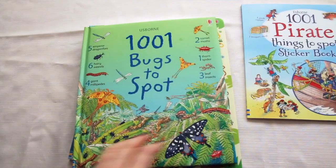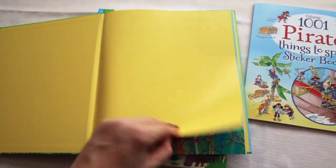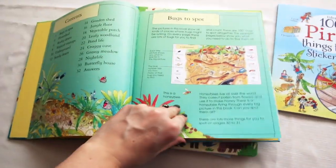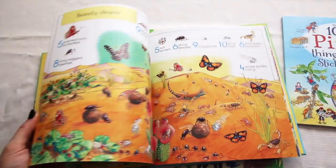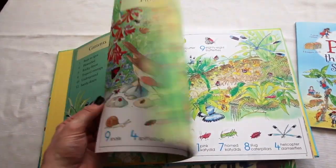This one has 1001 Bugs to Spot. Here's the table of contents and some of the different scenes. Really pretty pictures and fun and cute little bugs to find.